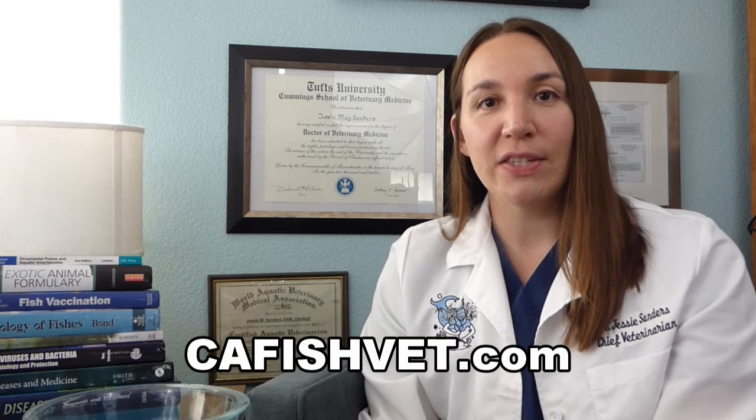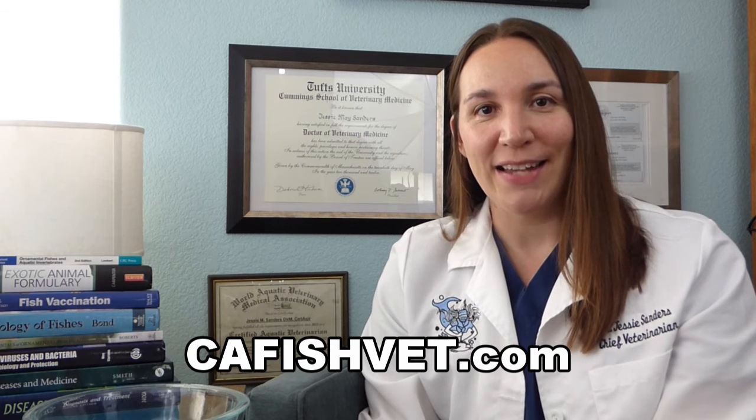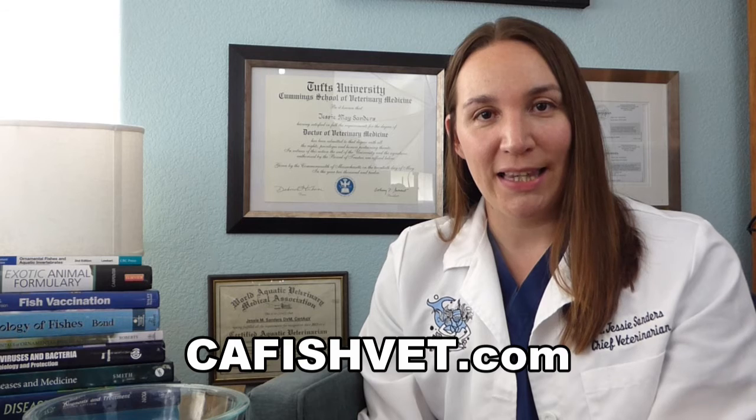So again, your goldfish is not dehydrated because those kidneys and gills can't work at the rate that simple osmosis works at. Thank you very much for joining us for this video. We hope you learned something about fish and fish health. If you have any more questions or want to learn more about fish health, please visit our website at cafishvet.com. At Aquatic Veterinary Services, fish are treated like family.